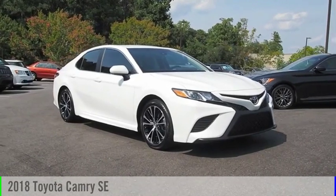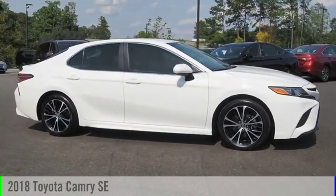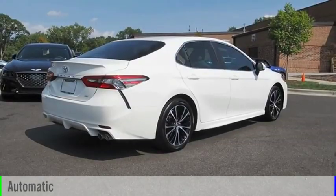Looking for the right vehicle? Check out the 2018 Camry. This vehicle is powered by a four-cylinder, 2.5-liter engine and comes with an automatic transmission.